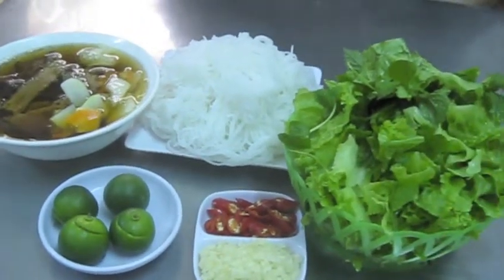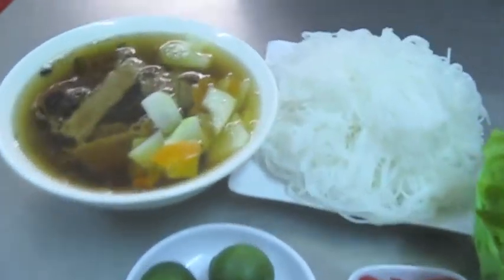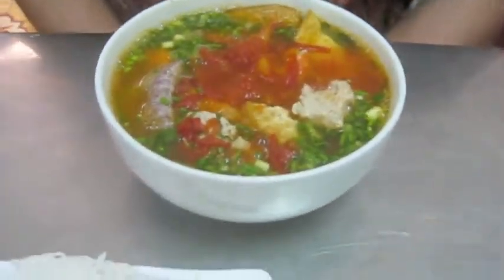Finally. This is our usual nem place. We've come here a few times now. And seafood noodles — this is seafood noodles.